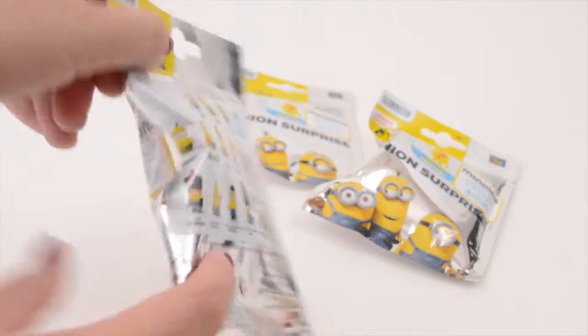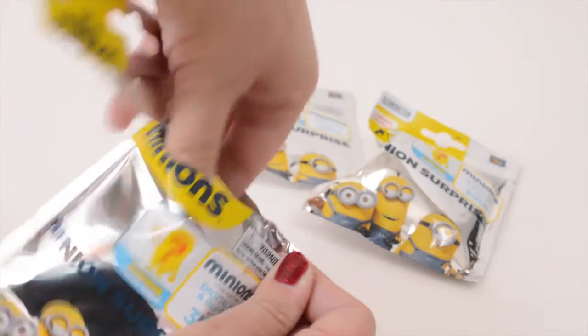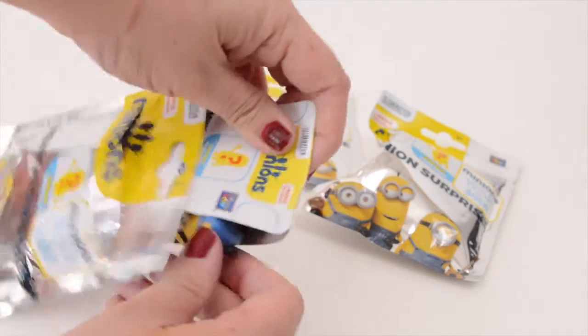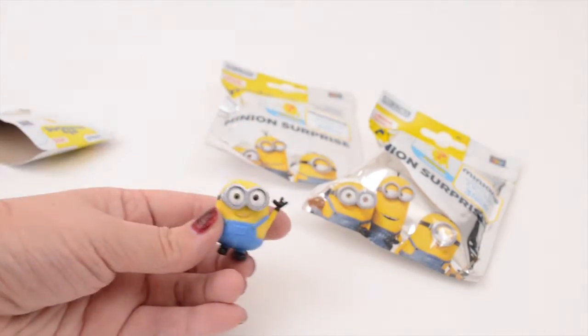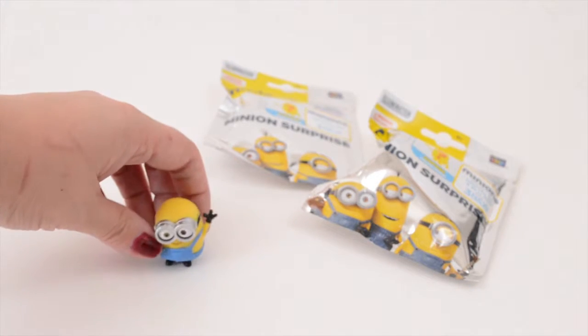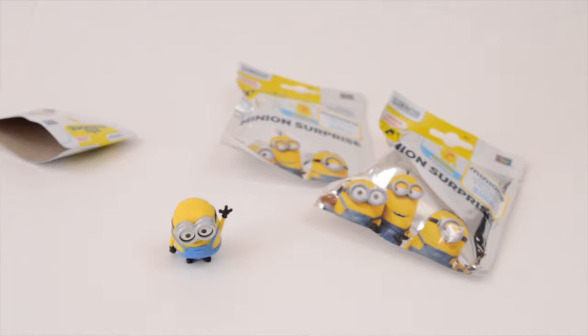Alright, so let's go ahead and open one. Ooh, nice pull-tab. I got Bob! I wanted Bob! He's so cute! That was lucky, right off the bat.